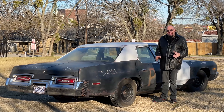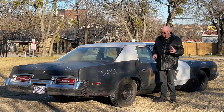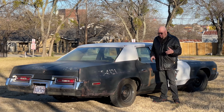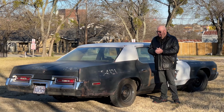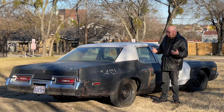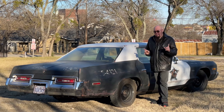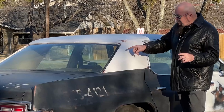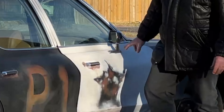We take a 74 Monaco and first we have to restore it. We have to fix any of the rust, fix any of the problems — brakes, shocks, engine, carburetor, all that stuff. Then we have to make it look like hell, like it did in the movie. All the rust that you see on here is fake — we painted it on. The rust under the door handles, all of that, we painted it all on.